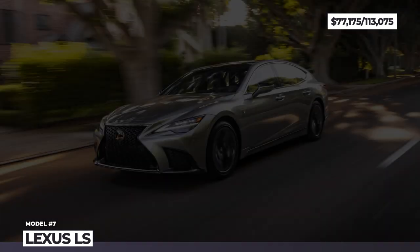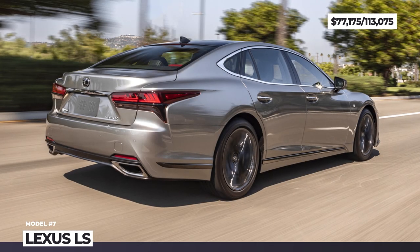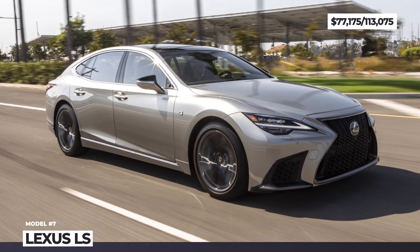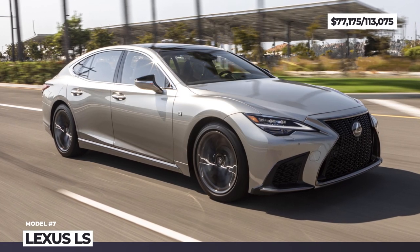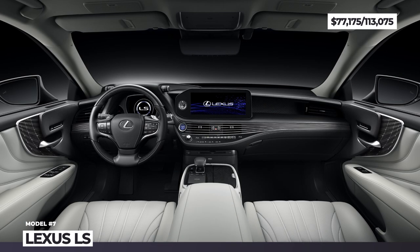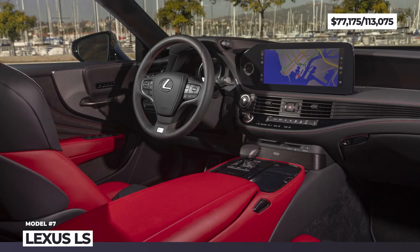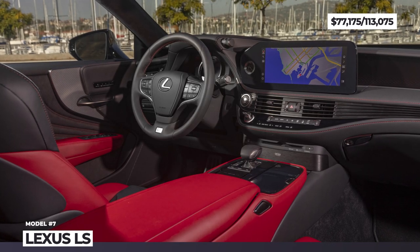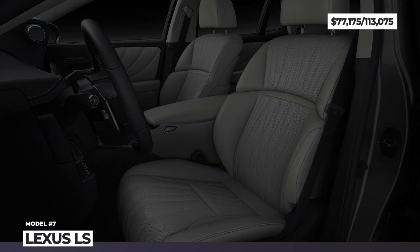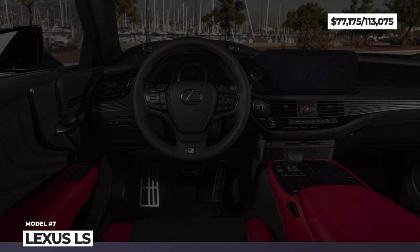The Hybrid LS relies on a combo of a 3.5-liter V6, two electric motors and a 1.0c battery for a combined output of 354 hp and 25 mpg, and benefits from a more sophisticated adaptive air suspension. The interior is on par with many German rivals and can be made even more premium with optional packages — including 16 to 28-way adjustable seats with heating, ventilation and massage, leather upholstery, rear buckets and 4-zone climate. On the tech side, there is a recently updated 12.3-inch infotainment with smartphone integration and voice commands.